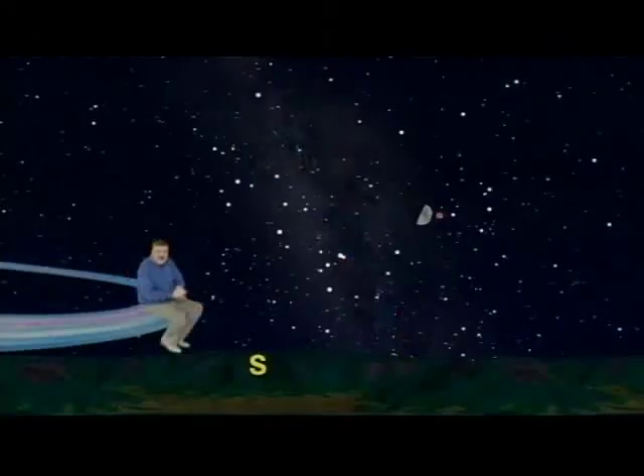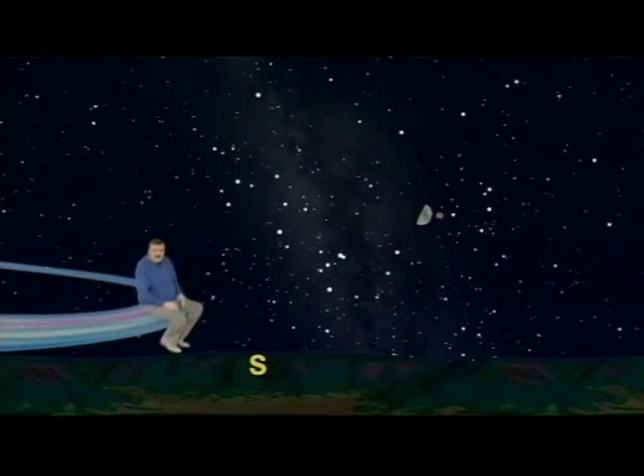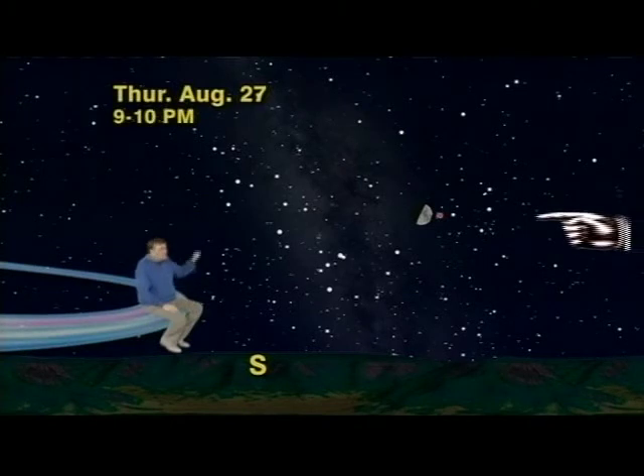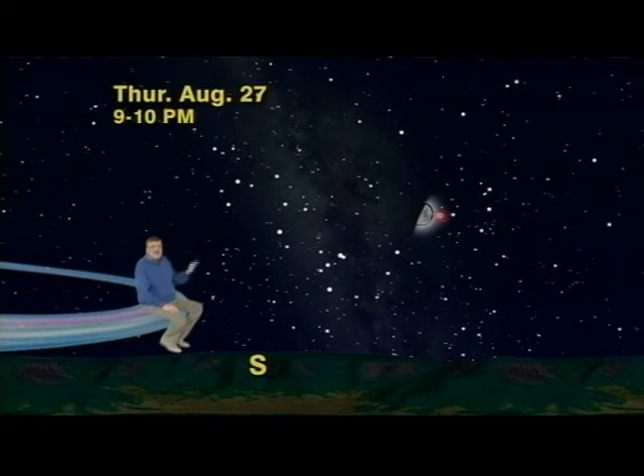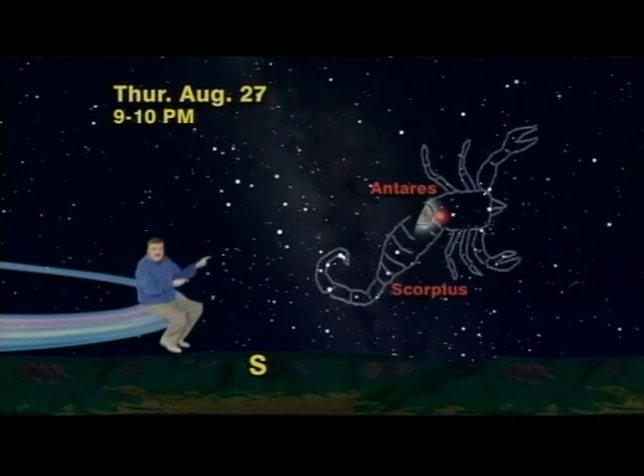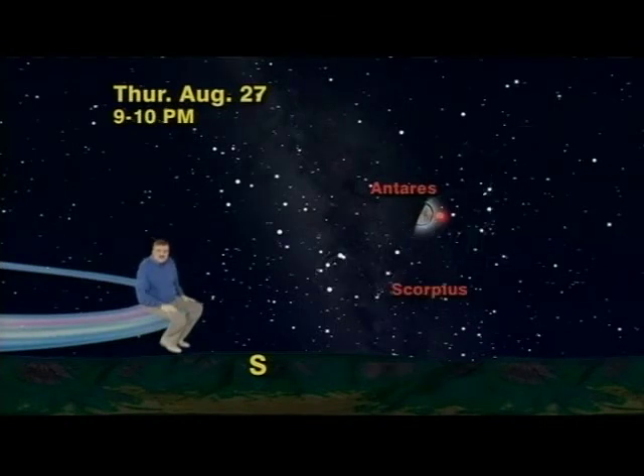But now let's use the moon to find one of the largest stars visible. All you have to do on Thursday night the 27th is just look to the right of the moon, because it will be parked right next to it. It is a red star named Antares, and it marks the heart of the super constellation Scorpius the Scorpion, whose stars look something like a giant fishhook, or the capital letter J, if we connect them with imaginary lines.